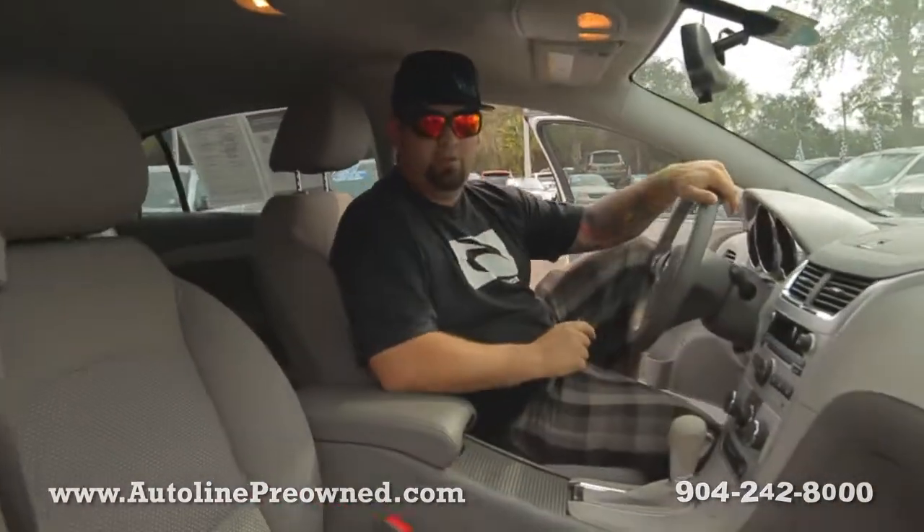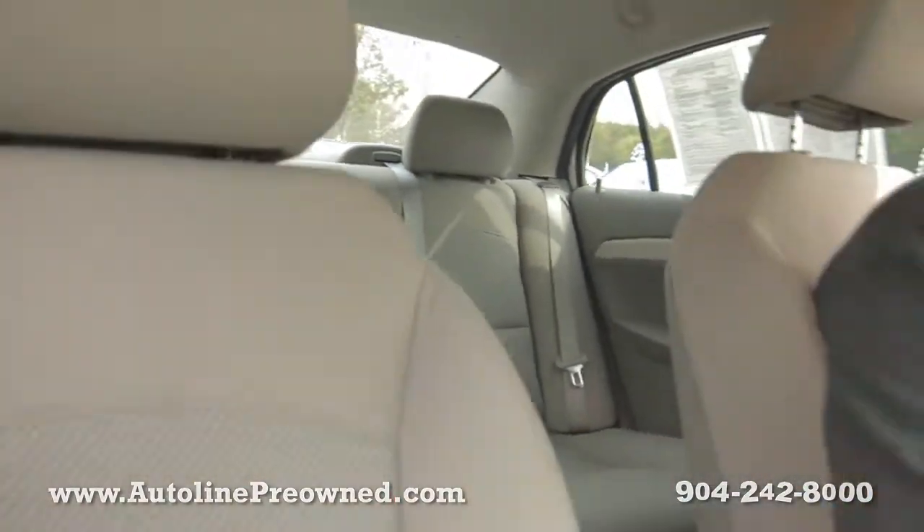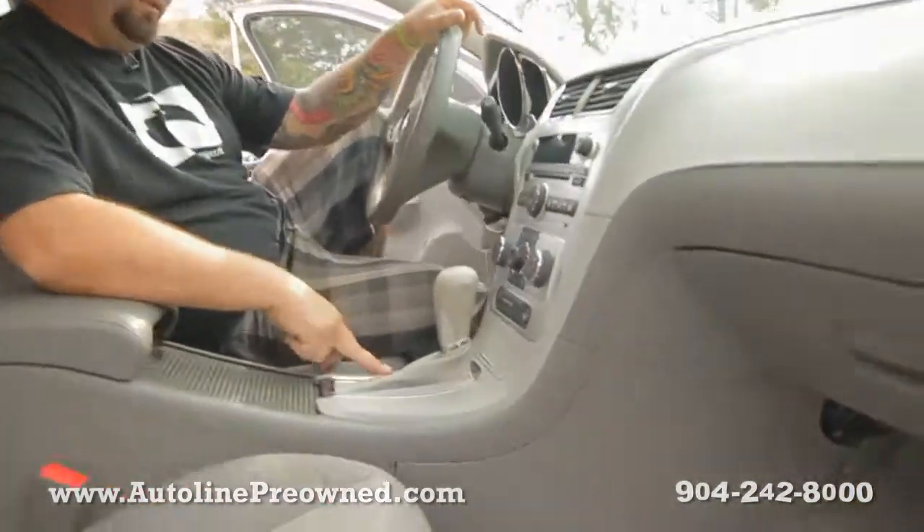Check it out — the interior of this thing is pretty much brand new. Huge back seat, tons of space, automatic transmission with the Tiptronic.